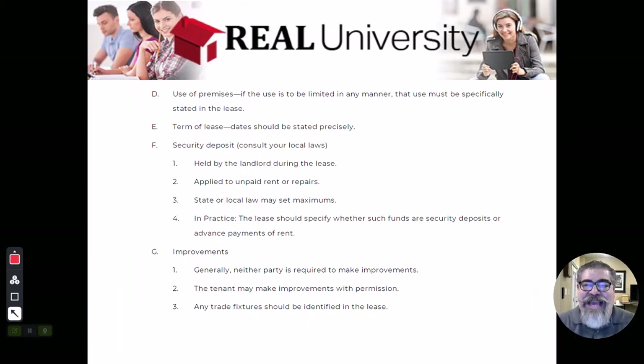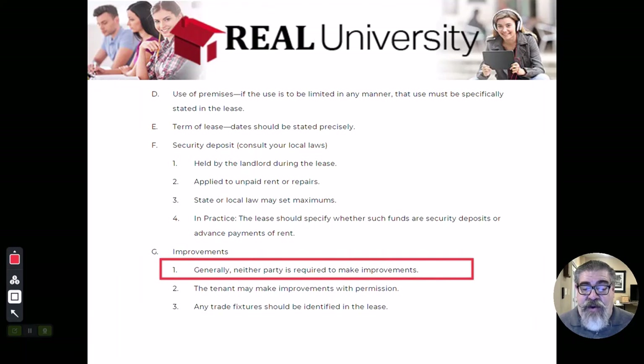When we start getting into trade fixtures and we start getting into commercial leases, they are completely or significantly different than perhaps the residential lease. And typically, neither party is required to make improvements. An improvement is an addition.